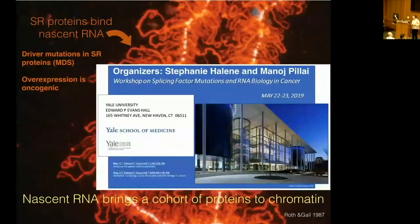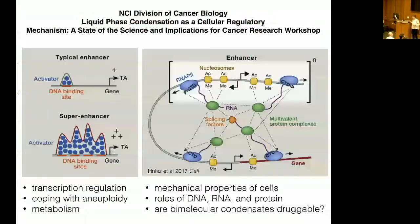We just had a meeting at Yale on splicing factor mutations in RNA biology and cancer, co-organized with Stephanie Haleen and Manoj Pillai, which brought major people in the field of splicing and cancer for a wonderful day of science.